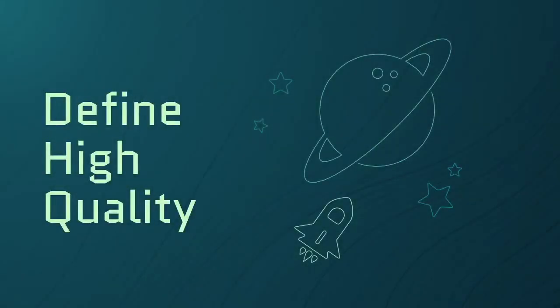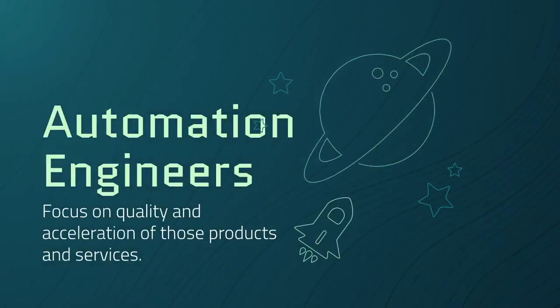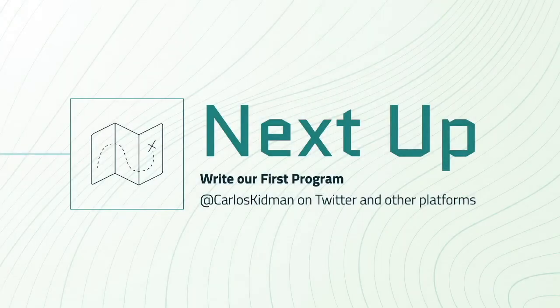And with that, we're done. You should now have a much better understanding of software testing and software development. Product developers and automation engineers are both programmers, but we focus on different things. Product developers focus on building features for products and services. Automation engineers focus on quality and acceleration of those products and services. Companies don't just want to get things done — they want to do things right too, and that's where we come in. Next up, we'll write our first program in Python.